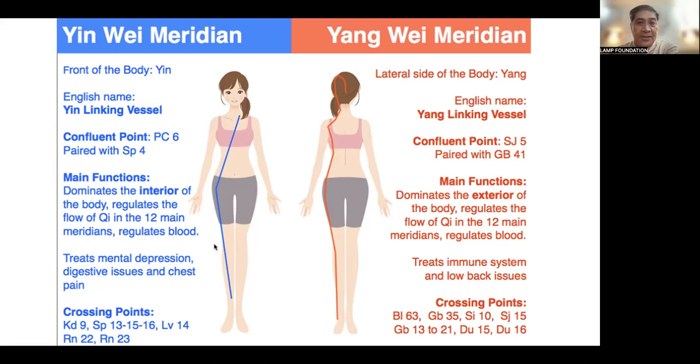Confluent points for Yang Wei would be Sanjiao 5 paired with GB41. Being a Yang-Linking Vessel, it dominates the exterior of the body, regulates the flow of Qi in the 12 main meridians, and regulates blood. It treats immune system and low back issues. Crossing points include Bladder 63, GB35, SI10, SJ15, GB13 to 21, DO15, and DO16.